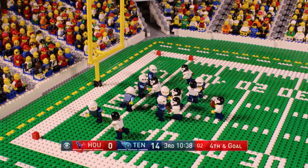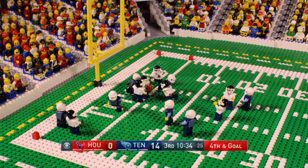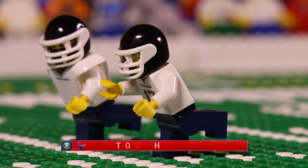Play clock is winding down to two on fourth and goal from inside the five. Middle of the field — touchdown Texans! Fedorowicz is able to slide free for the score.